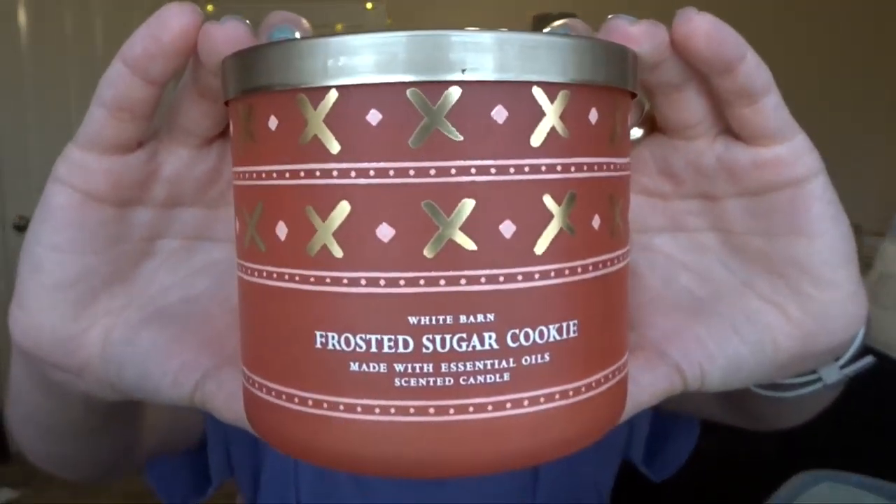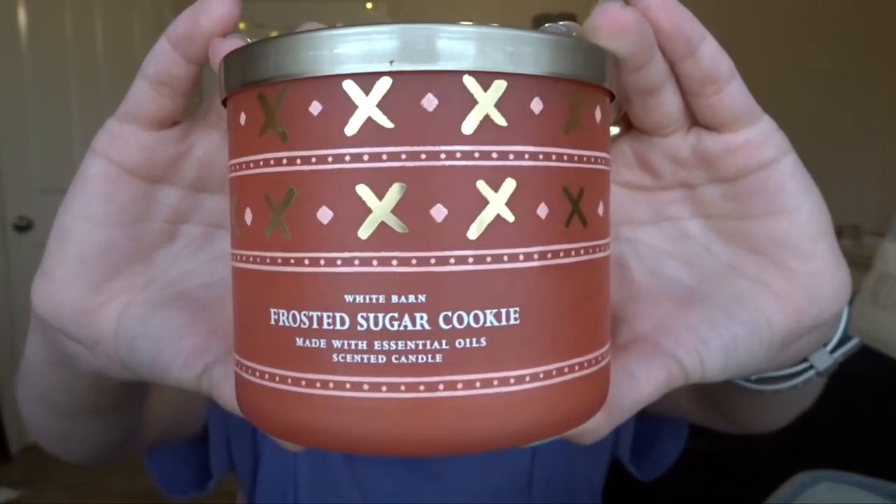I'm going to start with candles because they're already on top of here and they're just easier for me to get to. The first one is Frosted Sugar Cookie. This one was actually downstairs in our bathroom and we just kind of burned this on and off. My mom really loved this candle. It's actually from last spring. The scent notes are vanilla frosting, warm brown sugar, and cookie crust. It smells amazing.